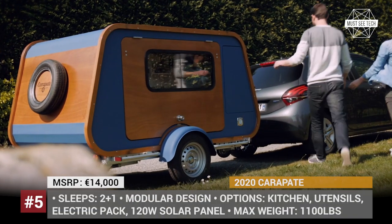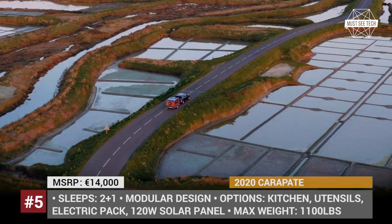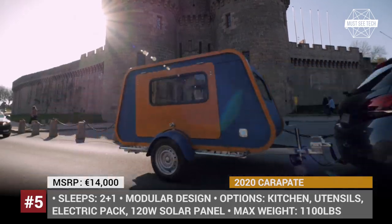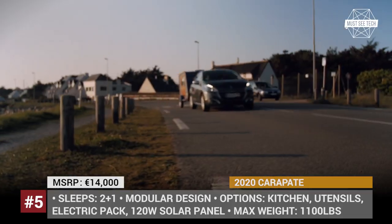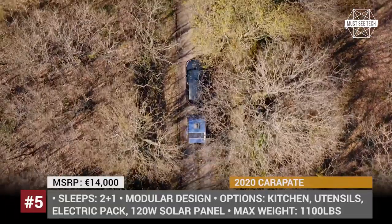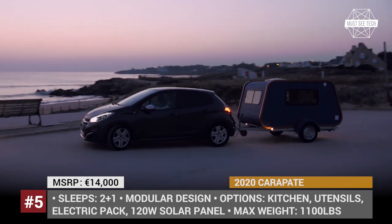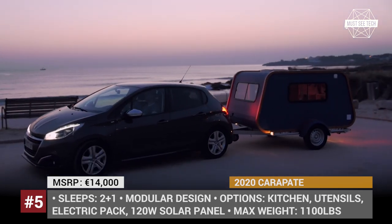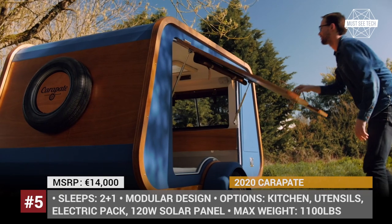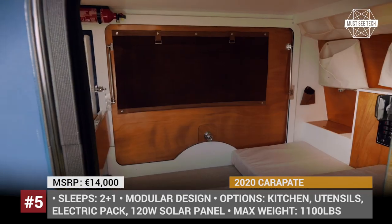Carapate. Built in France, this tiny caravan is designed to be a stylish and comfortable accommodation for a couple on a romantic getaway. Measuring only 10.5 by 6.2 feet, the Carapate trailer fits a standard three-piece mattress for two, a technical cupboard, and several closed storage spaces. It can also be optioned with a slide-out kitchen, an electrical kit, and a solar charging pack that will let you be autonomous for a few days.